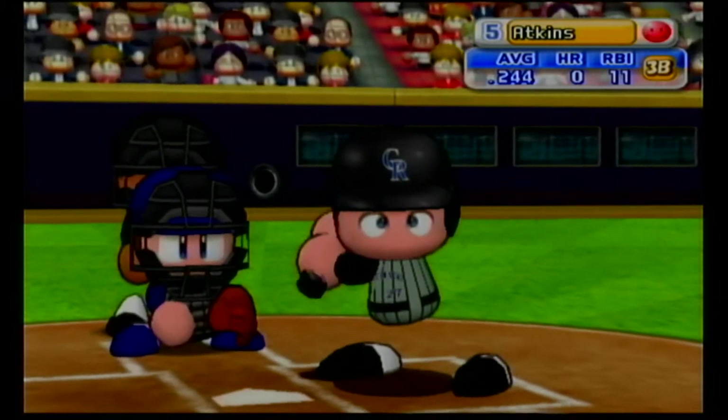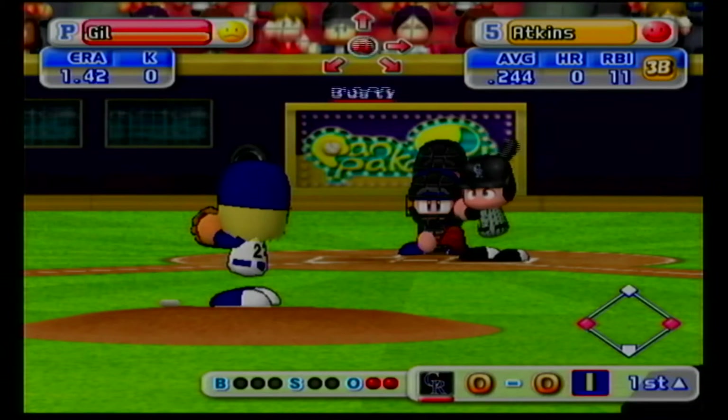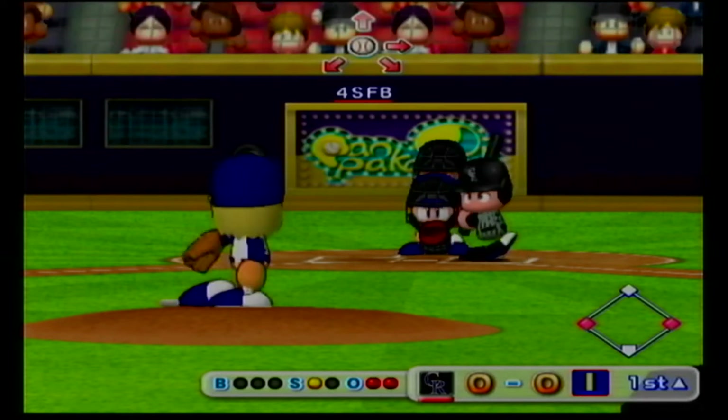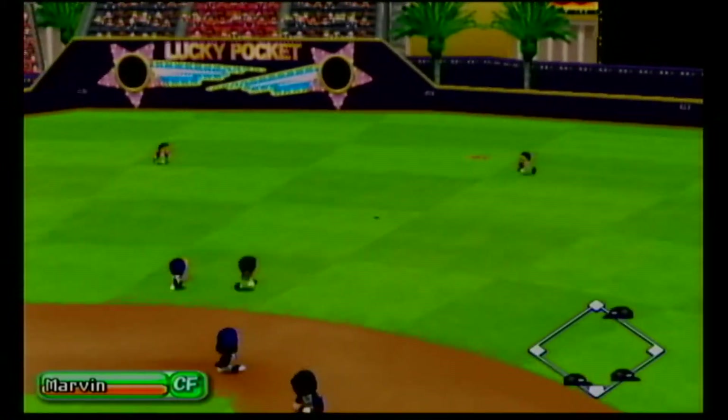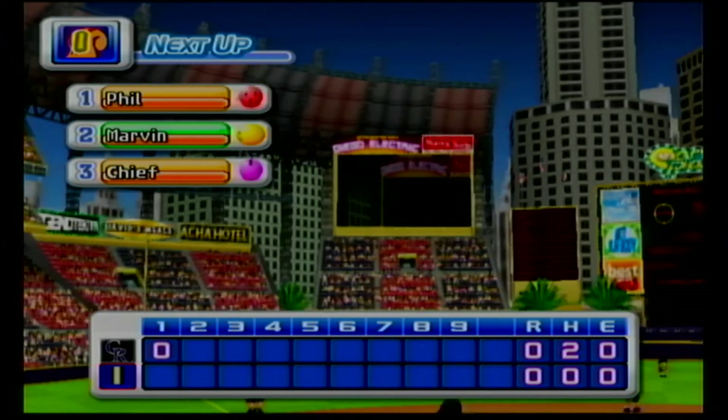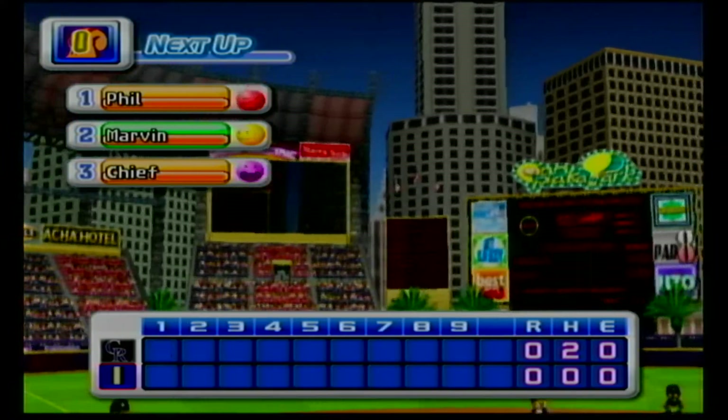Garrett Atkins, who is in his fifth year in the big leagues, is now up to bat. Foul. No score. Fly ball to the left center gap — he got it, there's the third out. No runs, two hits, no errors, two men left on base. The Rockies: zero. Indianapolis: zero.